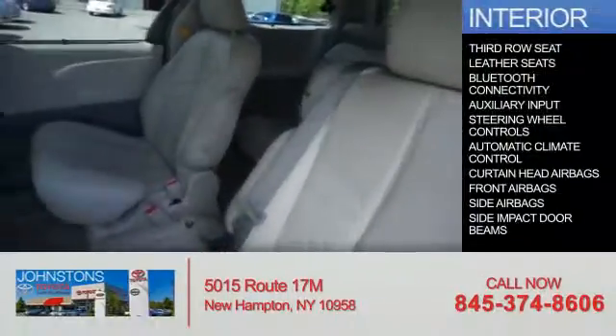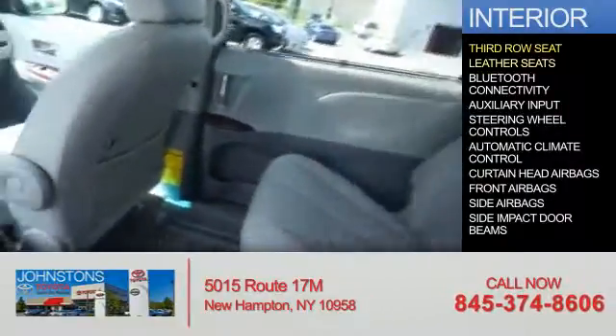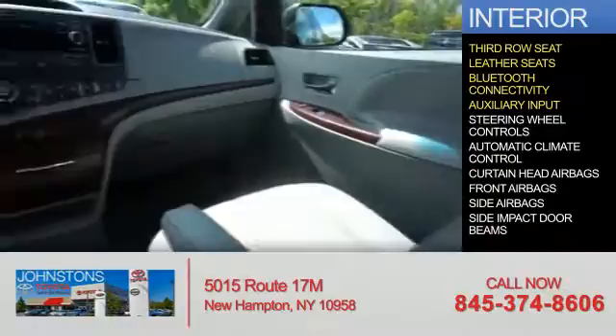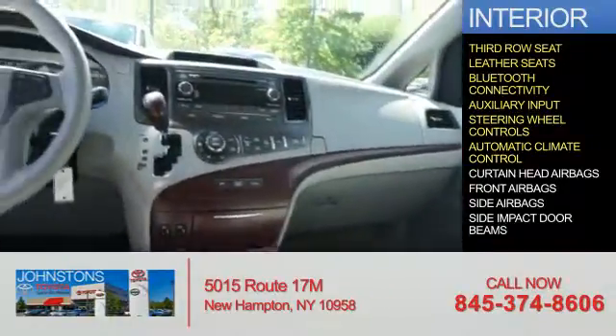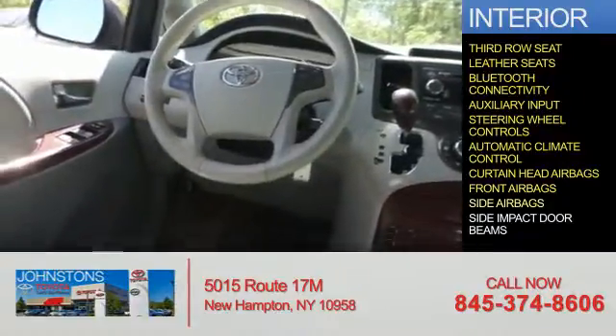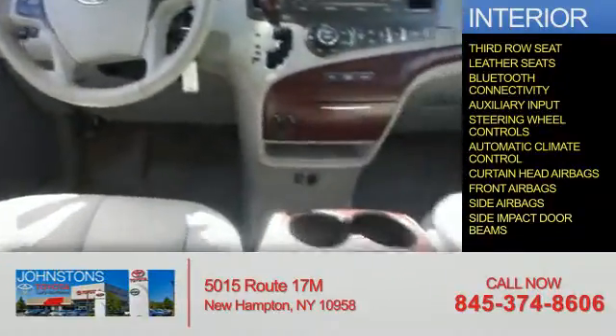Inside you'll find a third-row seat, leather seats, Bluetooth connectivity, an auxiliary input, steering wheel controls, automatic climate control, curtain head airbags, front airbags, side airbags, and side impact door beams.